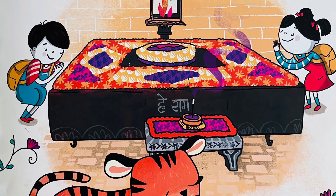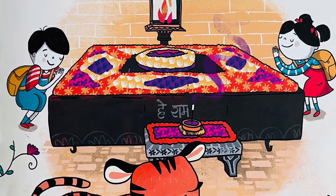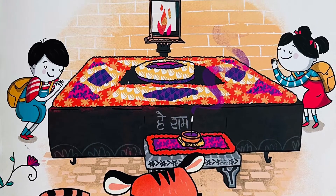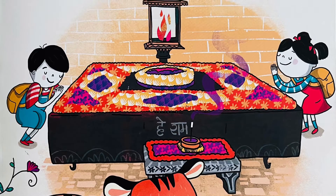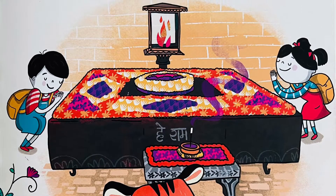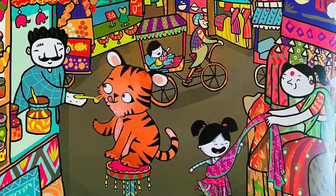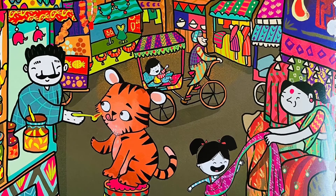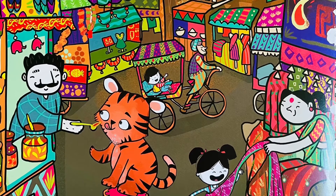Along the greater Yamuna river, thousands of people respectfully once stood. Bapu's white dhoti and round glasses remind us of what is true and good. We hail a rickshaw and head to the crowded Chandni Chowk, deep inside Old Delhi.